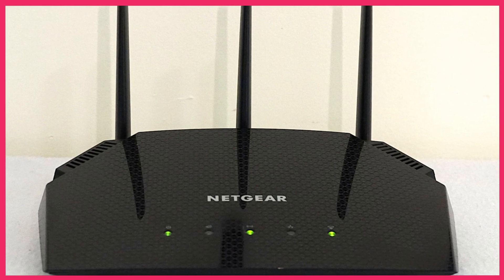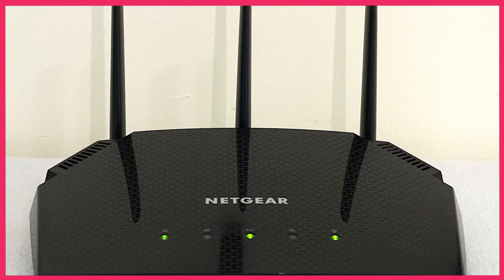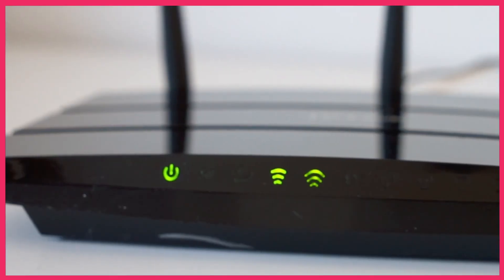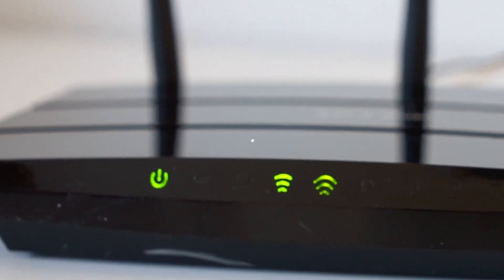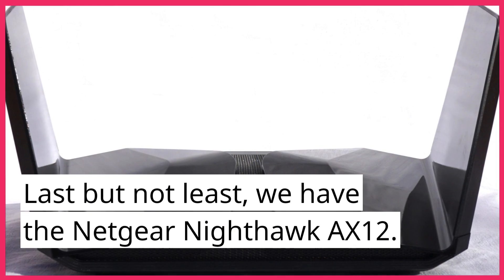It also has eight ethernet ports which allow you to connect multiple wired devices such as gaming consoles or smart TVs. Additionally, it has a USB port which allows you to connect a printer or external hard drive.